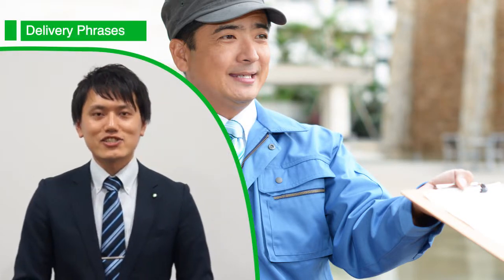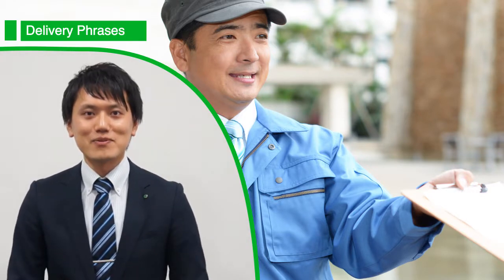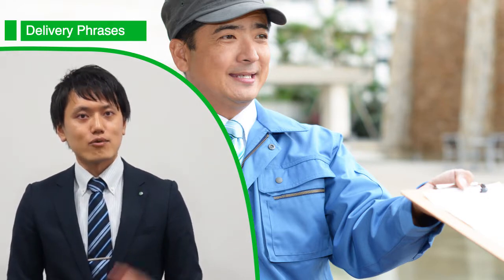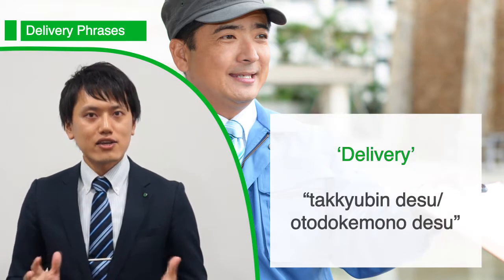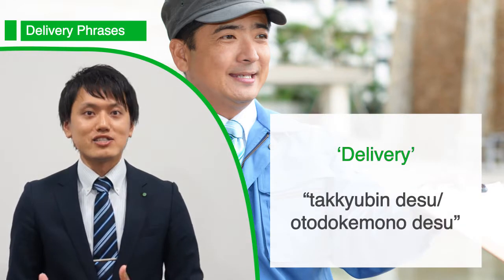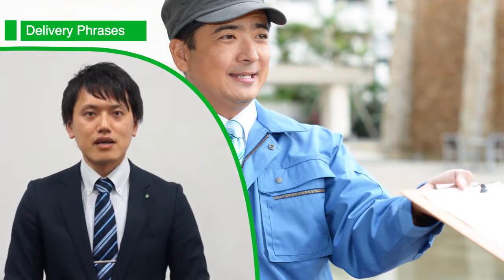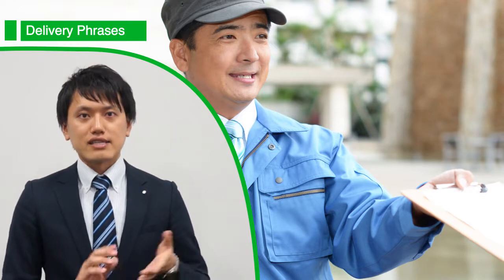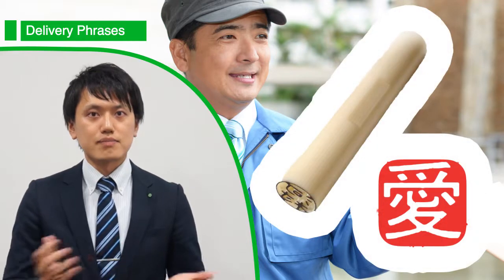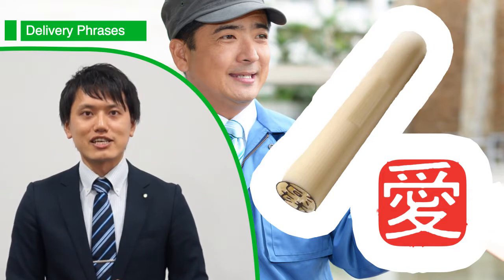Alright, so now you've settled into your new accommodation. I'm guessing you're going to order a lot of things for your new place and have them delivered to your house. When the delivery person comes and rings your doorbell, they'll likely say something like 宅急便です or お届け物です, which basically means 'you have a delivery.' You can simply answer and go open the door. At that point, they'll likely have a slip that you need to either sign or press your hanko stamp onto. A hanko is basically a stamp or seal that has your name on it, used in lieu of a signature in Japan.